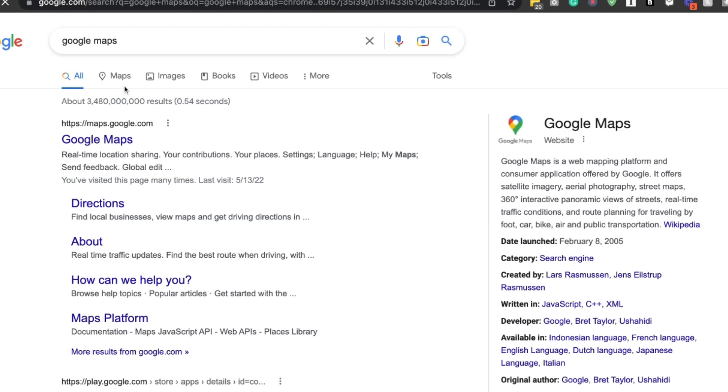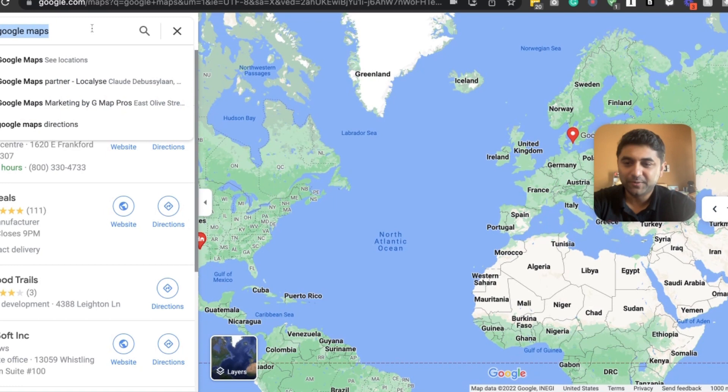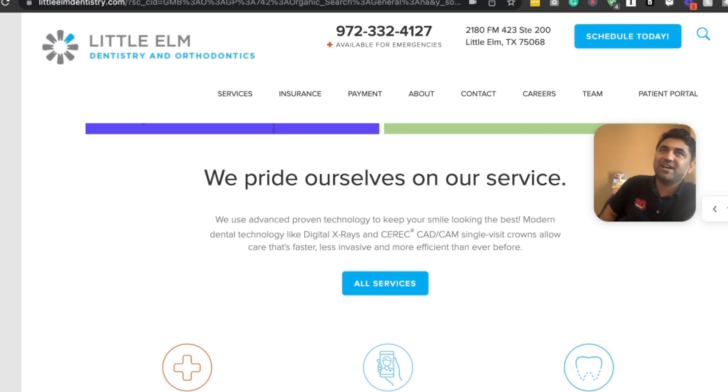Next is Google Maps. Go to Google Maps, type up 'dentist,' and start looking at people with good reviews — more reviews is better. Contact them by going to their site. I don't like to contact franchises because they already have their marketing in place or are working with someone. But if they're not a franchise, go for it.